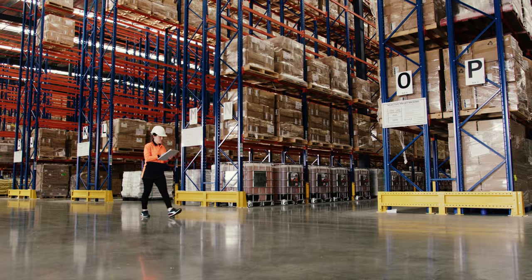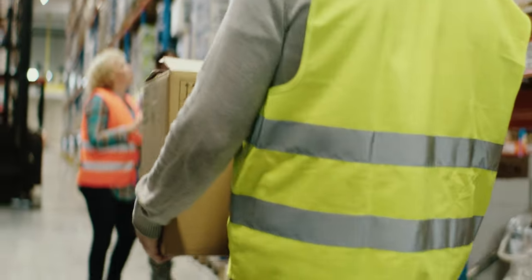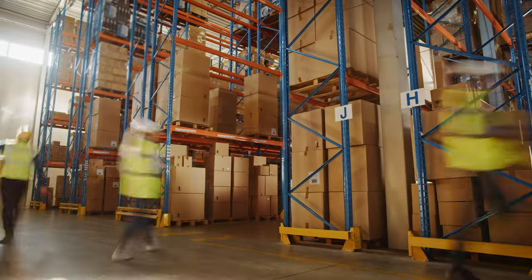Every day at warehouses, distribution centers, and work sites across the world, millions of pounds of consumer goods, groceries, critical hardware, and equipment are literally moved by hand on and off pallets, trucks, conveyor belts, and shelves.